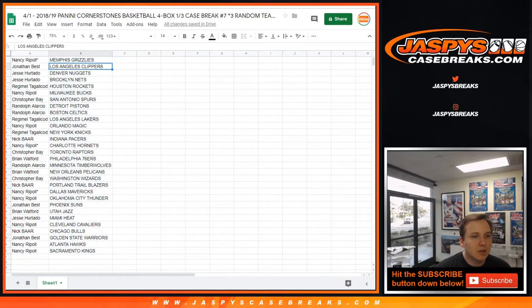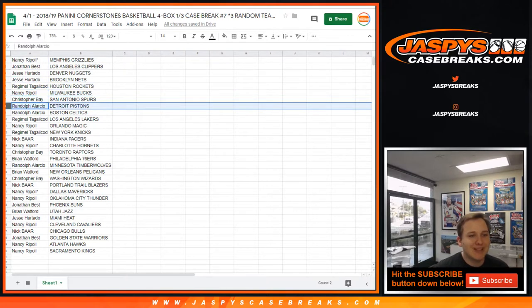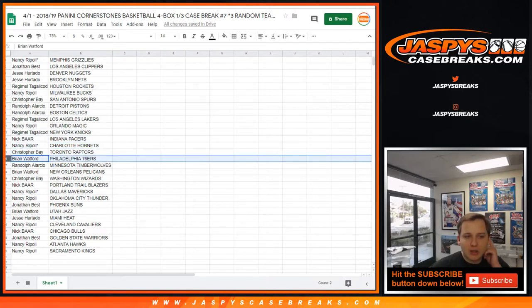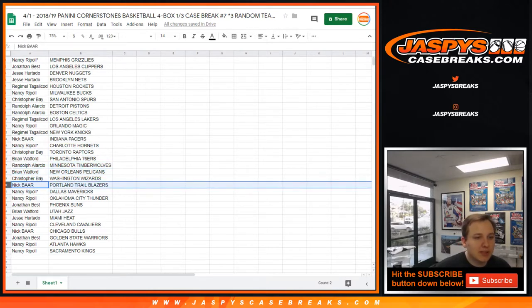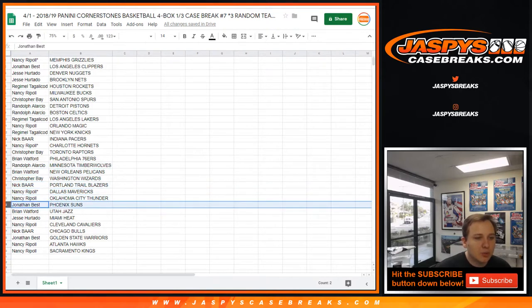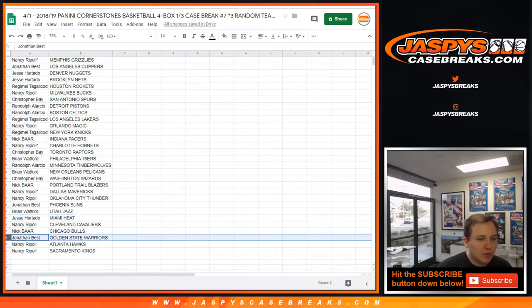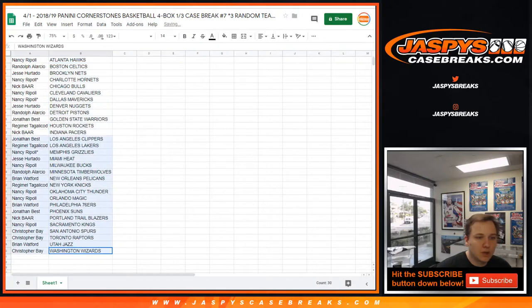Here are the team assignments: Volleyball Nancy got the Memphis Grizzlies. Jonathan Best gets the Clippers. Jesse gets the Nuggets and the Brooklyn Nets. Regimel with the Rockets. Nancy with the Bucks. Christopher Bay with the Spurs. Randolph gets the Pistons and the Celtics. Regimel with the Lakers. Nancy with the Magic. Regimel with the Knicks. Nick B with the Pacers. Volleyball Nancy gets the Hornets. Christopher Bay gets the Raptors. Brian gets the Sixers. Randolph gets the Timberwolves. Brian gets the Pelicans. Christopher gets the Wizards. Nick gets the Blazers. Nancy gets the Mavericks and the Thunder. Jonathan gets the Suns. Brian gets the Jazz. Jesse gets the Heat. Nancy gets the Cavaliers. Nick gets the Bulls. Jonathan gets the Warriors. Nancy gets the Hawks and the Kings.